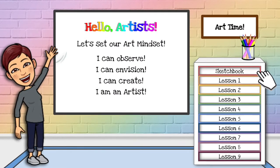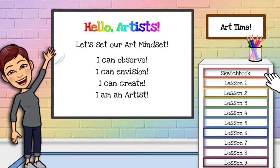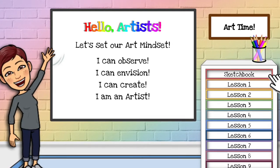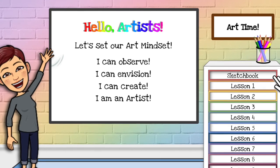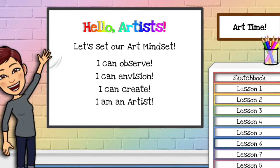Hello artists! Let's set our art mindset. I want you to observe using your artist eyes, envision using your ideas, take your time creating, and remember you are an artist.